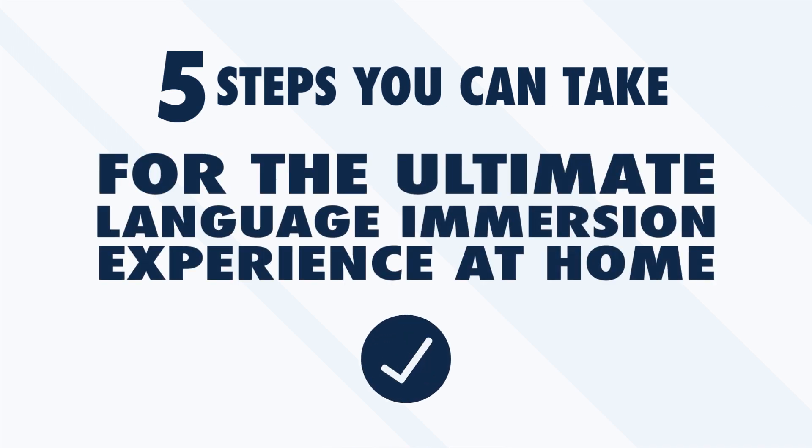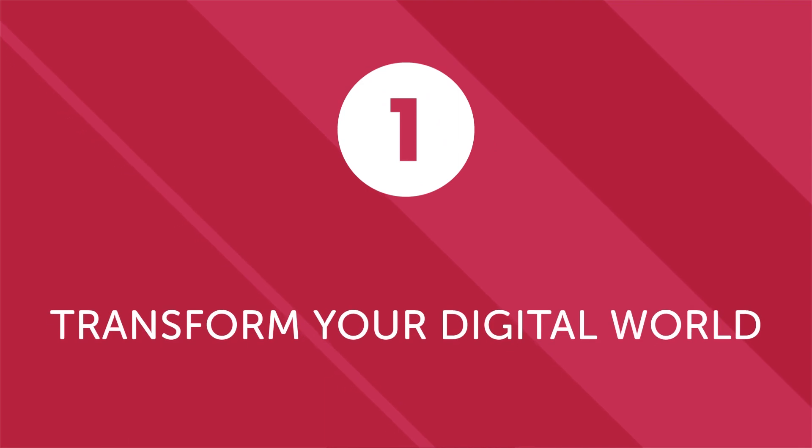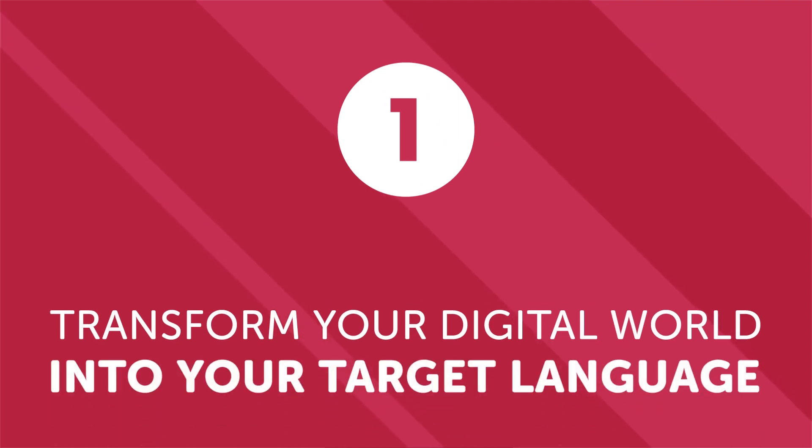These methods are less obvious, but they are effective. Here are five steps you can take for the ultimate language immersion experience at home. Number one: transform your digital world into your target language. Technology is an indispensable part of modern life — we interact with phones, computers, tablets, and other electronic devices throughout the day. Most devices give you the option of switching the language of the operating system. Switching your phone or laptop interface to your target language won't make you fluent, but it will help you engage with the language in a very practical way multiple times every day.